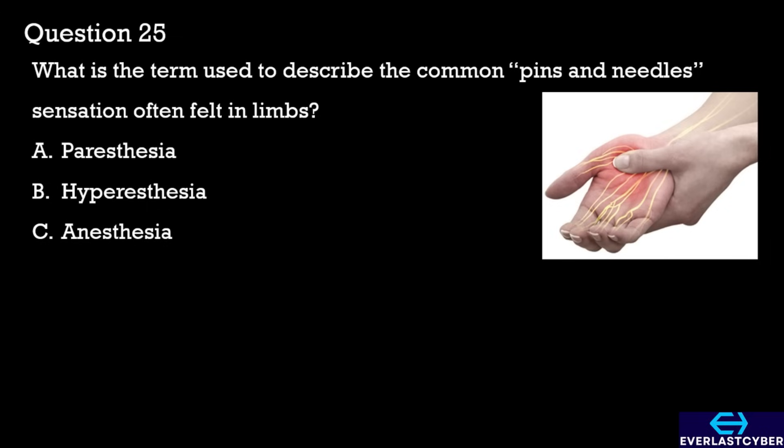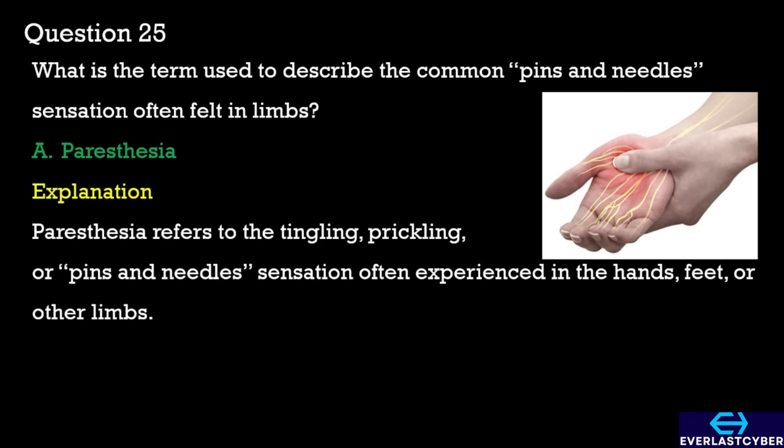Question 25. What is the term used to describe the common pins and needles sensation often felt in limbs? A. Paresthesia. B. Hyperesthesia. C. Anesthesia. The answer is paresthesia.